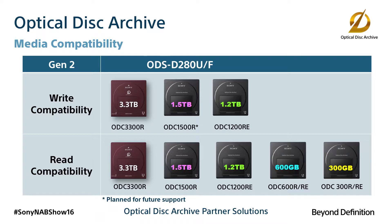Optical Disk Archive media consists of this cartridge that contains 11 archival disks, which are multi-layered and dual-sided to provide a total of 3.3 terabytes of storage capacity.